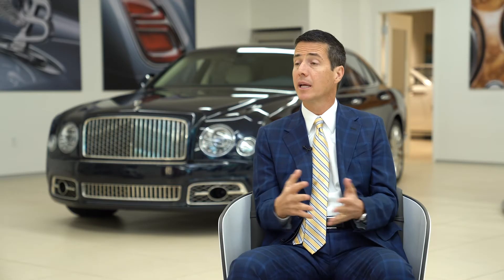The thing that we do here better than anywhere is just make it easy. It's just easy to buy a car here — it's not complicated, we don't put you through any kind of process. It's very frictionless, quick and easy. Buying a car doesn't have to be complicated.